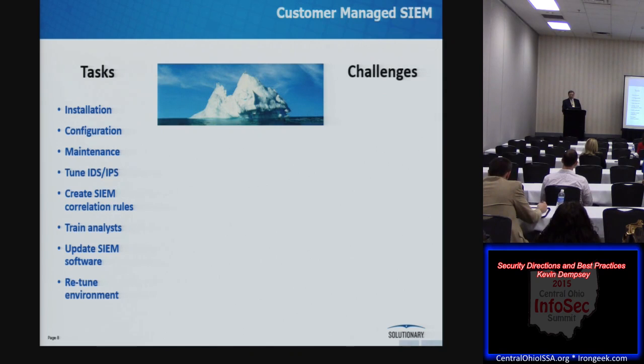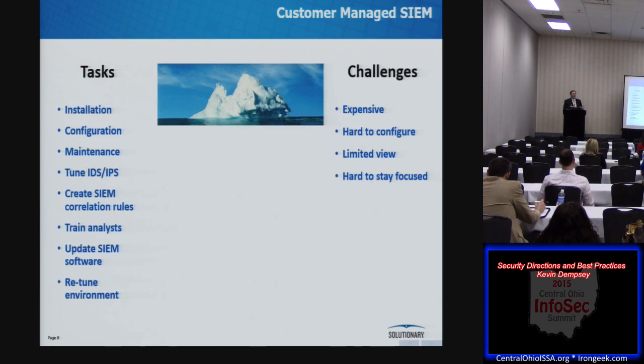The challenges in achieving these goals are significant. This is big, complex software with many thousands of tuning options — therefore it's expensive, and there's a lot involved in configuring it. Once you're doing it internally, all you see is what's inside your own environment, so we usually recommend hiring a security intelligence service to provide input on what others are seeing. It's hard to stay focused on the task. For most customer environments, serious security incidents are fairly rare events — your analysts are doing a lot of fishing but not catching many fish.